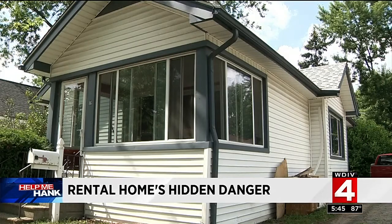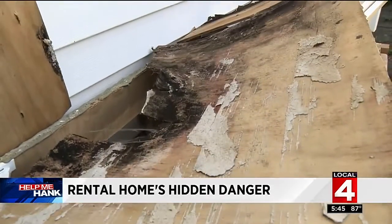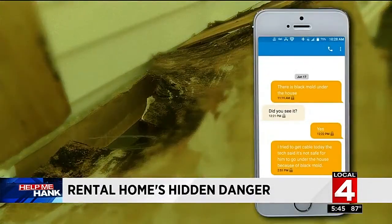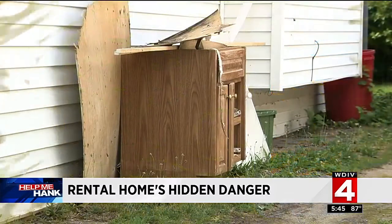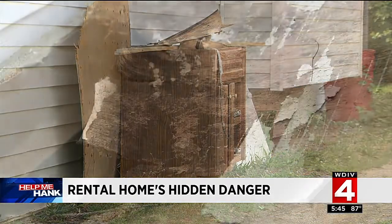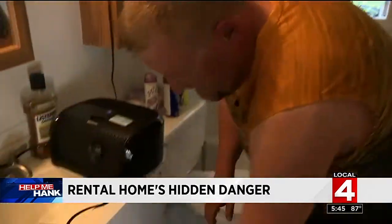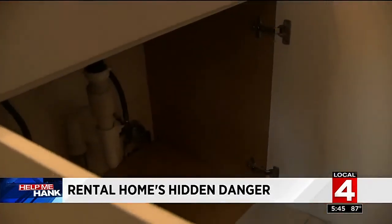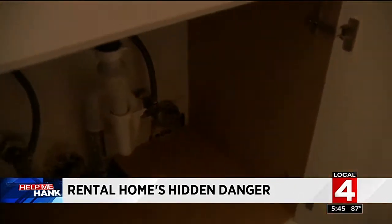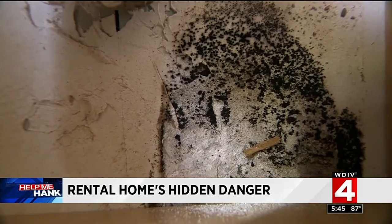When a worker came to install cable in early June, he discovered what he believed was mold hidden inside the home. Sean immediately sent a text message to Shannon, the property manager. A week later, a maintenance crew was sent out to inspect and they tore out the bathroom vanity — as you can see, it's covered with mold inside. A new vanity was installed, but nothing was done to remove the mold growing on the bathroom wall. With their health declining, Sean says he felt trapped.